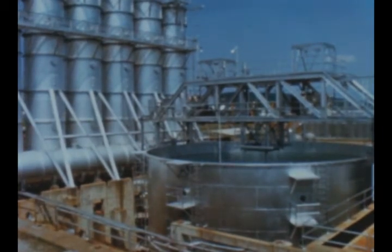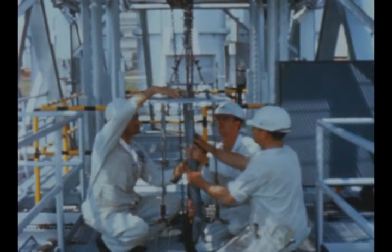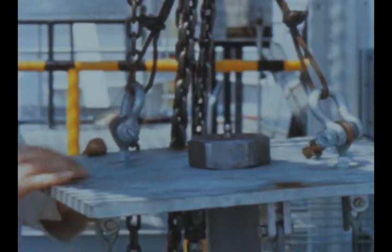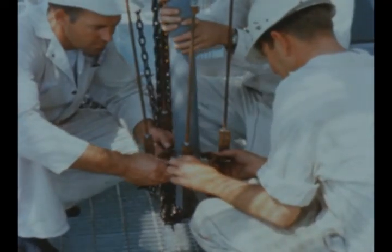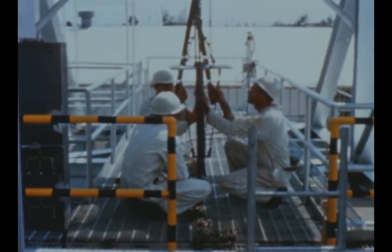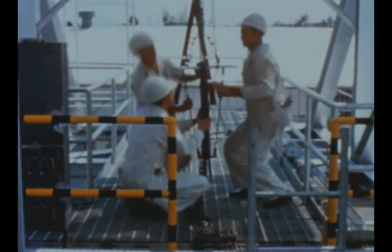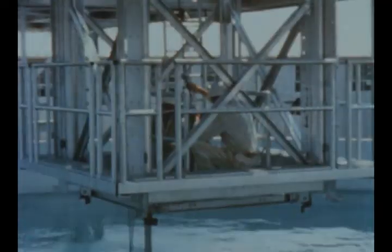A new jet impingement test facility was placed in operation this quarter to study the feasibility of launching space vehicles directly over a large body of water. Small solid propellant motors are presently being used in tests; later, F1 models will be fired singly and in clusters. The stand is designed for up to 50,000 pounds thrust, and its platform can be varied from 0 to 10 feet above water surface.